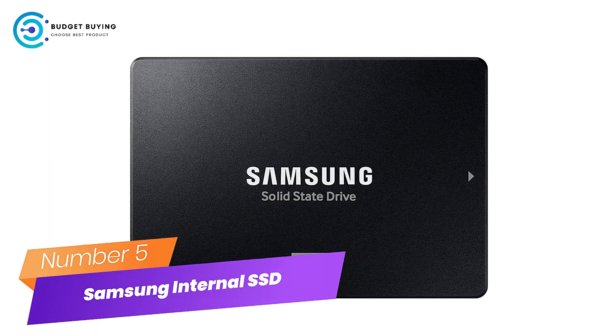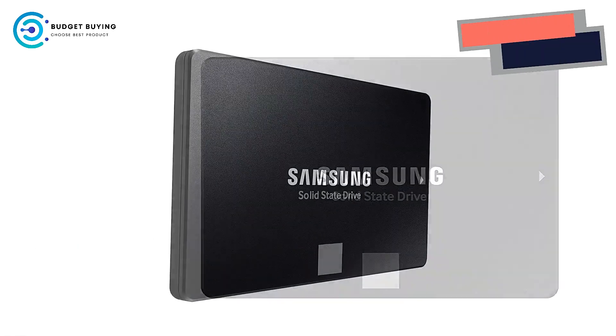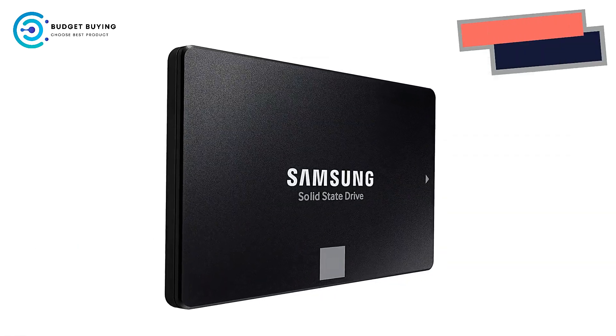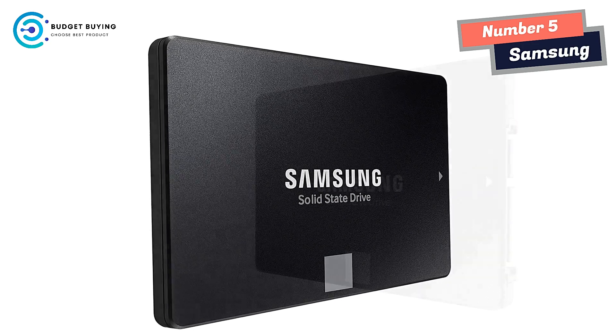Number 5: Samsung Internal SSD — the SSD All-Star. The latest 870 Evo has indisputable performance, reliability, and compatibility built upon Samsung's pioneering technology.